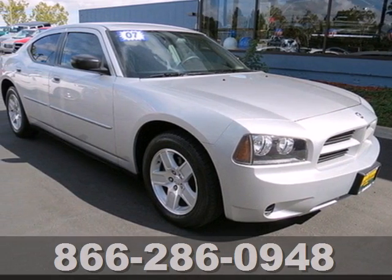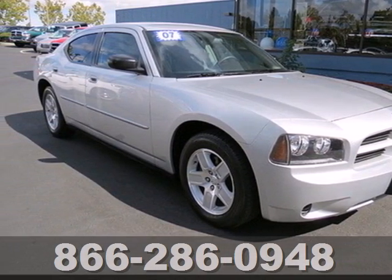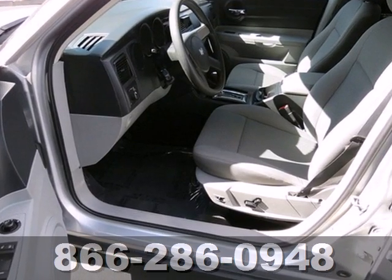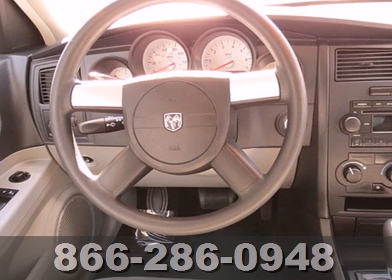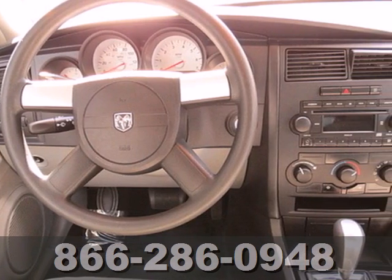It's a 2007 Dodge Charger. The Charger was built with safety in mind, with standard four-wheel anti-lock disc brakes, brake assist, stability and traction control, and a perfect 5-star crash test rating.